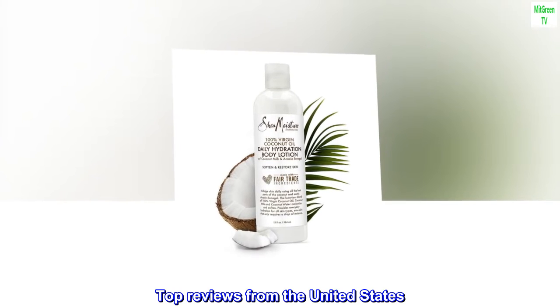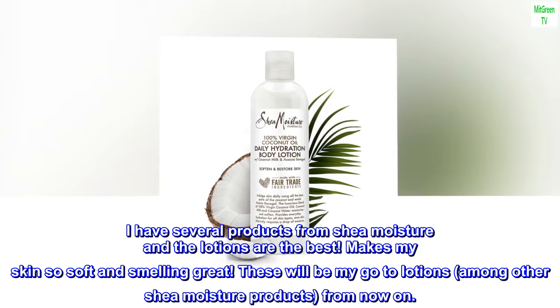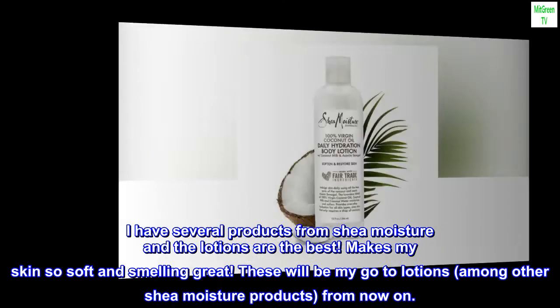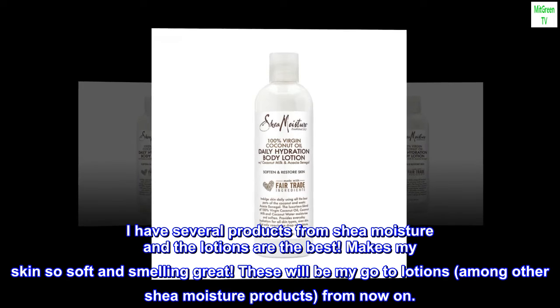Top reviews from the United States: The best lotion. I have several products from SheaMoisture and the lotions are the best. Makes my skin so soft and smelling great. These will be my go-to lotions, among other SheaMoisture products, from now on.